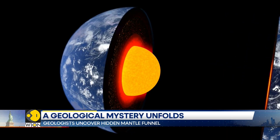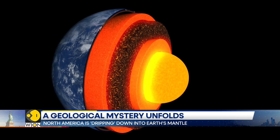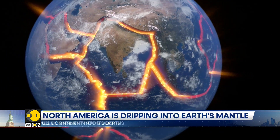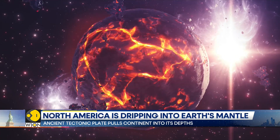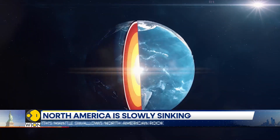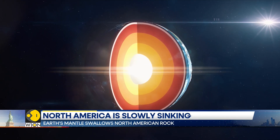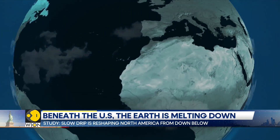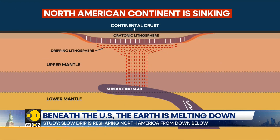Scientists have discovered that parts of the continent's underside are dripping into the Earth's mantle, creating a geological phenomenon unlike anything observed before. This slow-motion collapse is linked to the Pharrellin plate, an ancient tectonic plate that began sinking under North America over 100 million years ago. Though gone from the surface, its buried remains still tug at the continent's base.